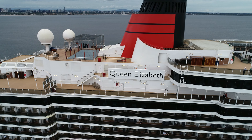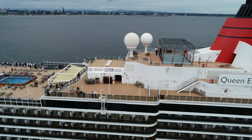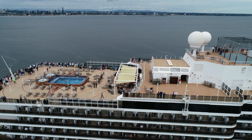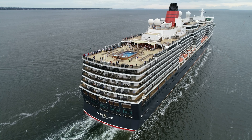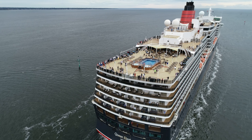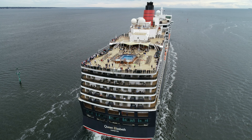There it is – Queen Elizabeth. We're coming up to the stern now and you can see a few people there bidding farewell to Melbourne. Look at that long shot there at the starboard side. They've got about four hours to go before they reach the heads, and then they're into Bass Strait.